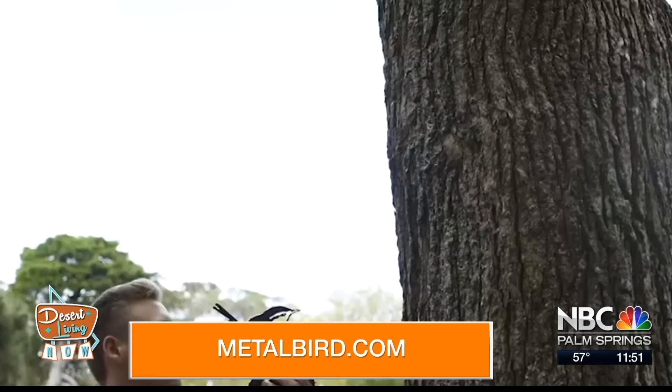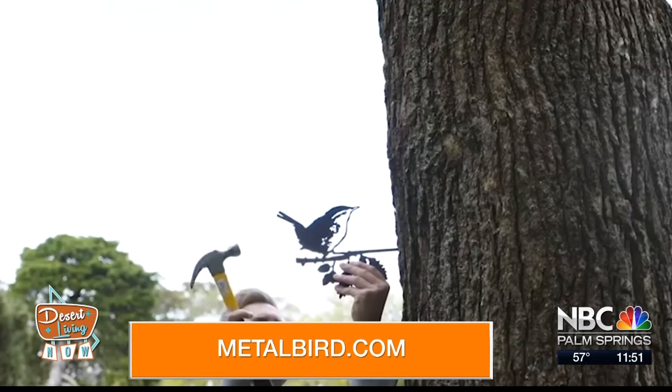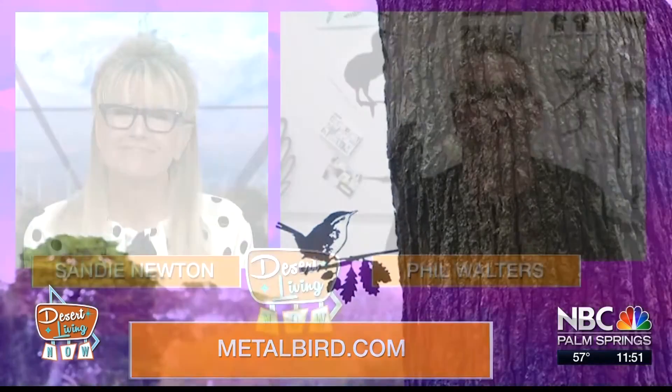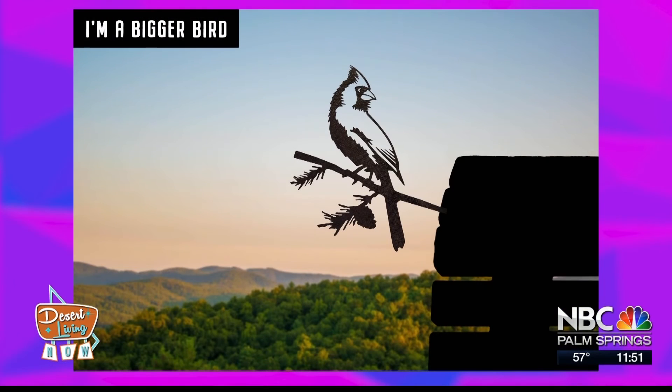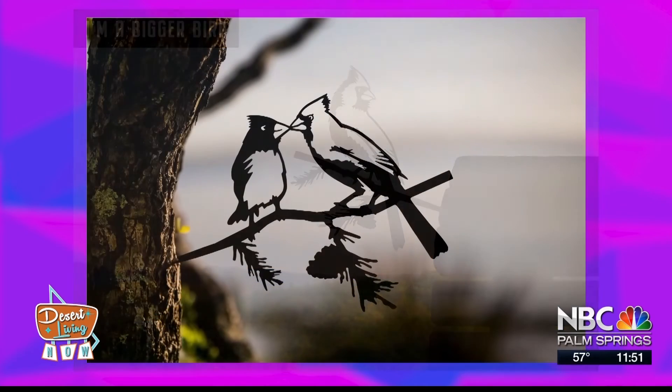Do you have a favorite one now that you've sampled quite a few different birds? I should be saying the California quail, but I've got to say the bird that really took my attention — and I used to live in Massachusetts — was the Northern Cardinal. I'd never seen anything quite like that bird. I've enjoyed drawing and manufacturing those, and they seem to sell really well. I love that bird as well.